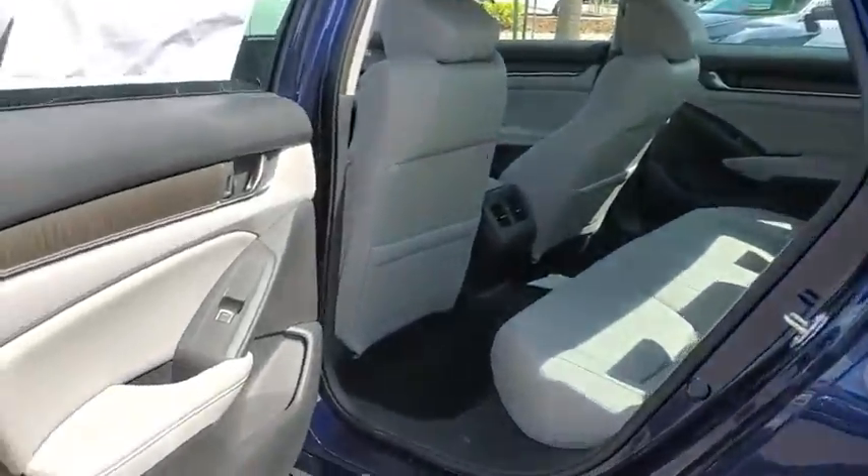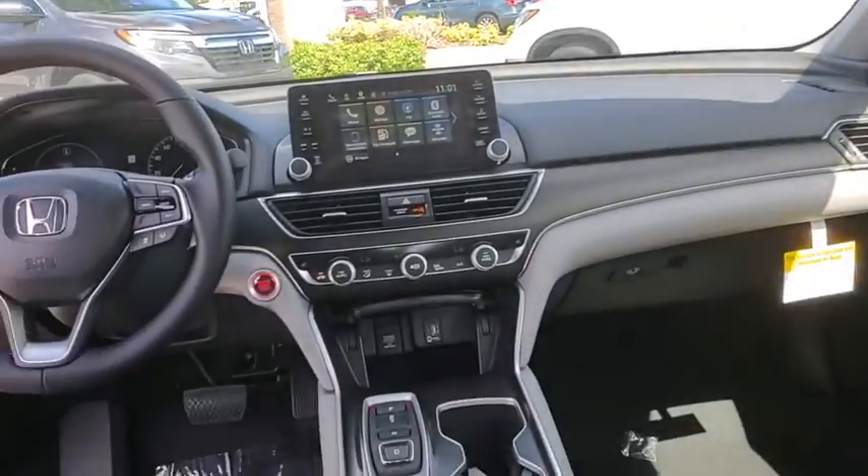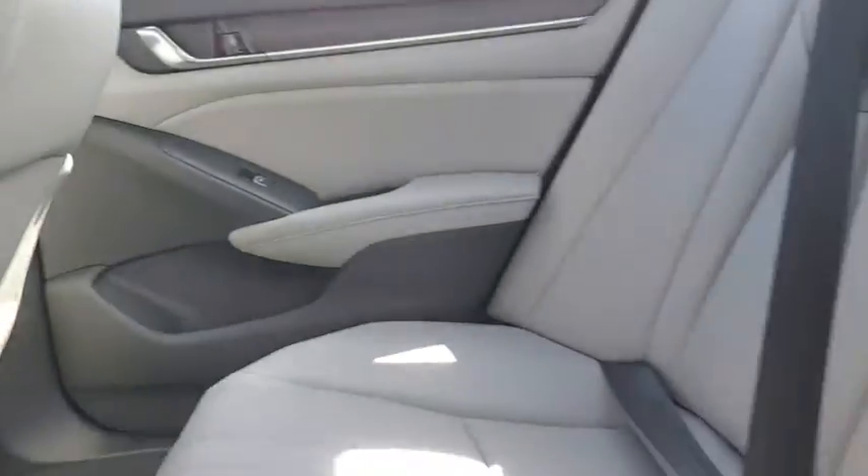Traction control. Power passenger seat. Leather-wrapped steering wheel. Dual airbags. Alloy wheels. Power steering. Four-wheel disc brakes. Electronic stability control.